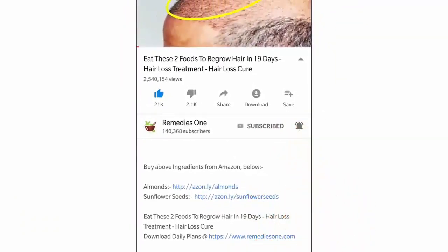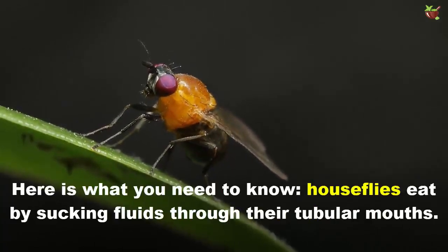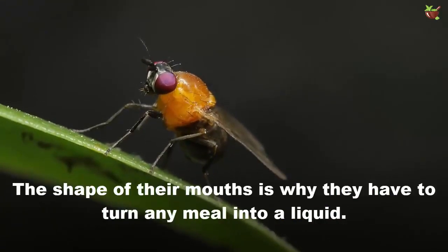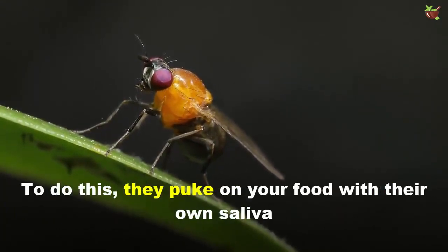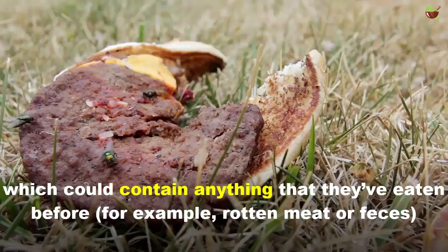Number one: they can vomit on your food. House flies eat by sucking fluid through their tube-shaped mouth. The shape of their mouth is why they have to turn any meal into a liquid. To do this, they puke on your food with their own saliva, which could contain anything they have eaten before — for example, rotten meat or feces.